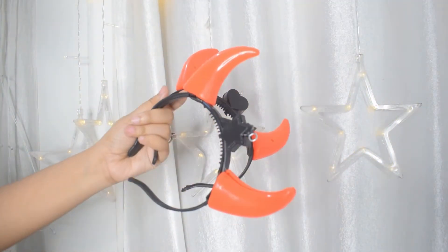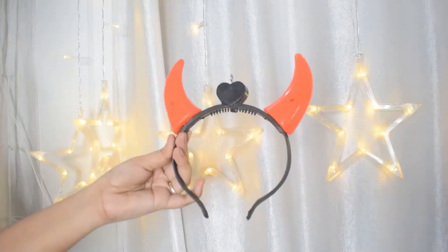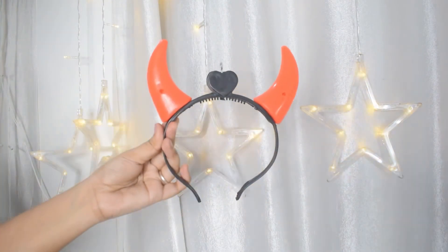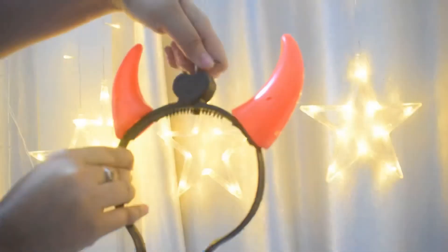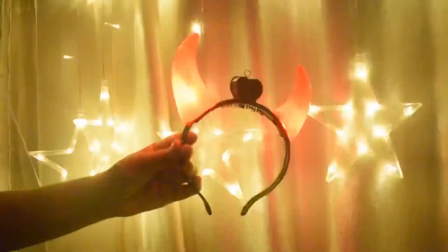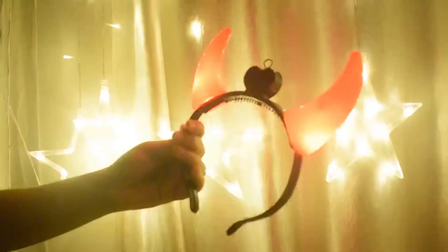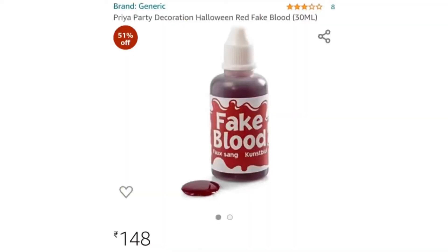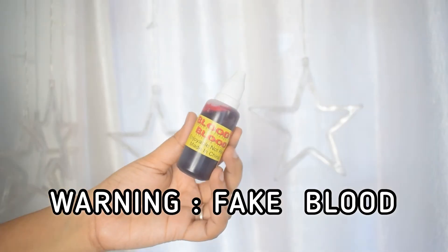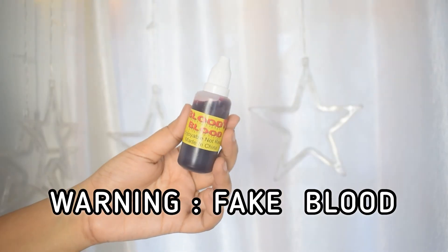Next up are these demon horn headbands. The one I ordered is out of stock now, but you can get similar ones on Amazon. I ordered one that came as a pair of two, and the best part is the horns light up — you can turn them on with a switch. The one I ordered was pretty cheap as well, so if it comes back in stock, you should totally get it.